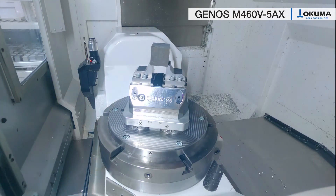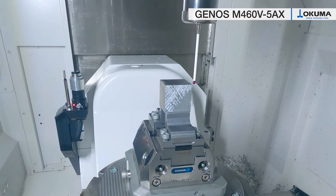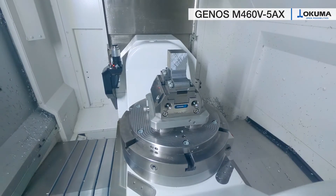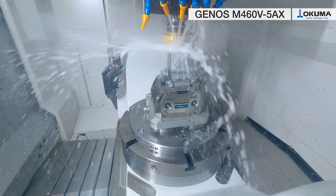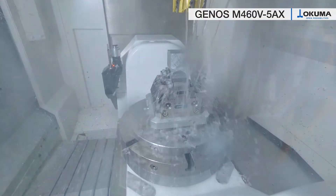Since we at Okuma place the highest demands on our machine components, such as the spindles, which is the heart of every CNC machine, we easily can offer you the 3-year spindle warranty without any limitations.